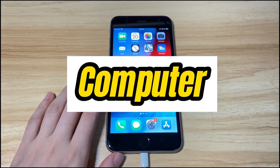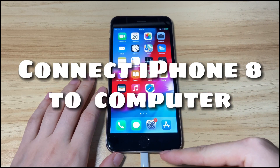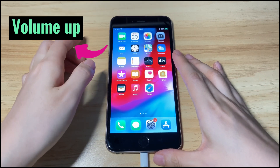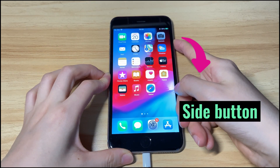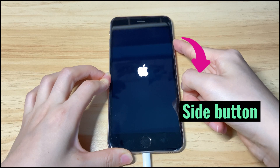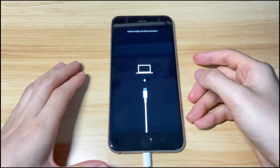To do that, you need a computer with iTunes or Finder installed. Connect your iPhone 8 or iPhone 8 Plus to the computer and open iTunes or Finder. Then put your iPhone 8 into recovery mode: press the volume up button once, press the volume down button once, then keep pressing the side button — even when you see the Apple logo — until you see the 'connect to computer' screen, then release the button.